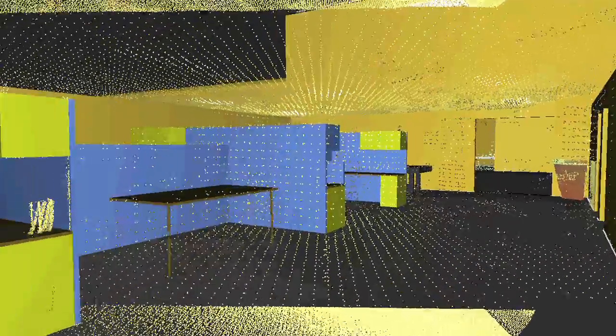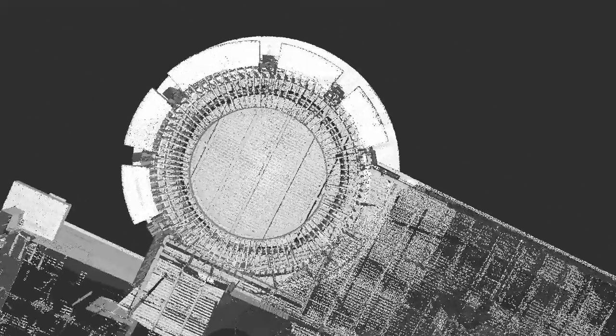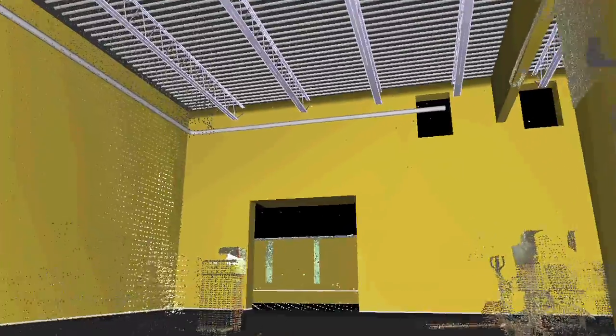Using Leica's Cyclone software, the data from either scanner can be compiled, registered, and modeled. The software is able to sample selected data and mathematically fit geometric features from planes and pipes to a library of I-beams and elbows.